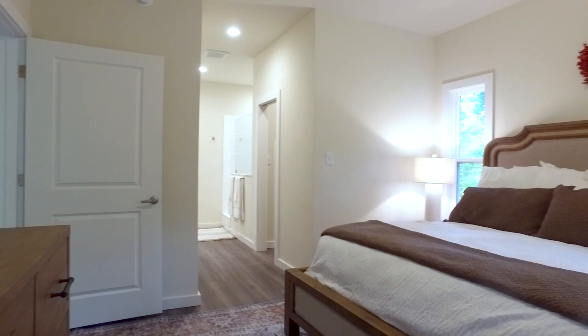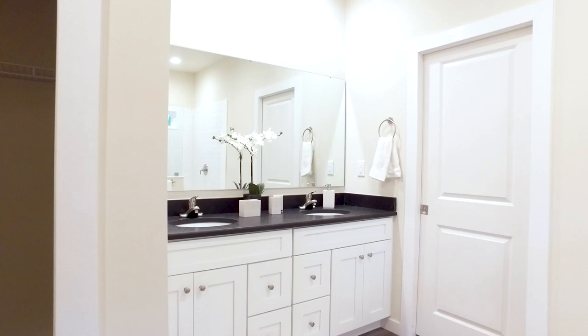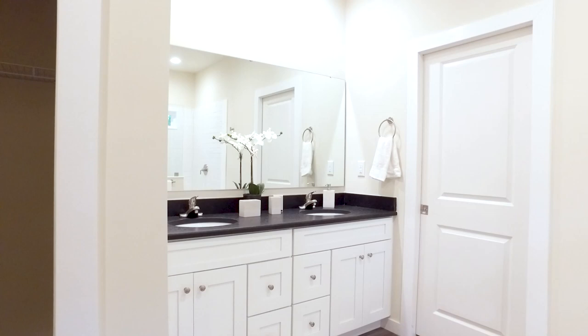The oversized main bedroom offers his and her walk-in closets, a huge walk-in shower with a rainfall showerhead, and double vanities.